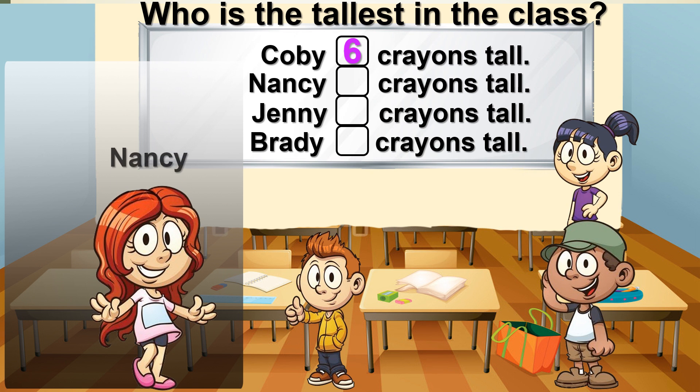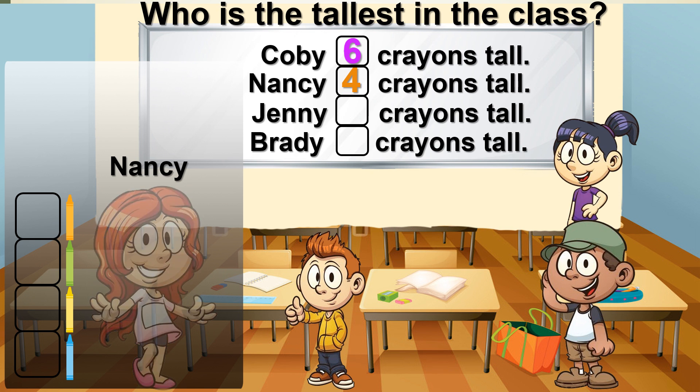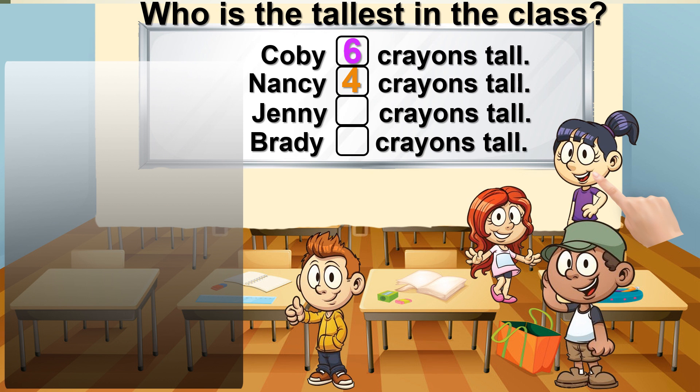Nancy. Let's measure Nancy. 1, 2, 3, 4. Nancy is as tall as 4 crayons. Next is Jenny.